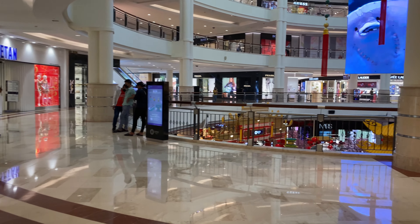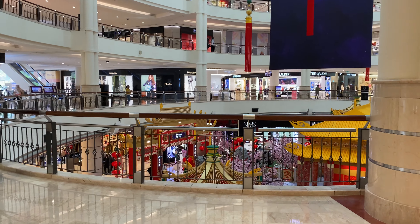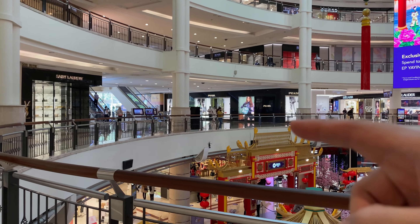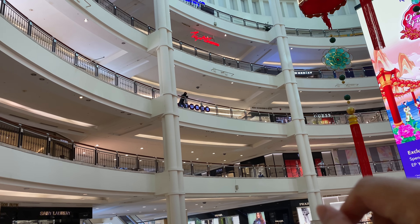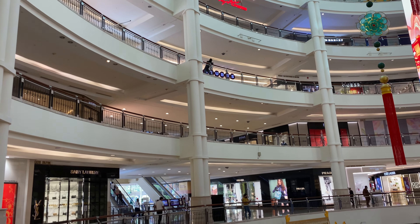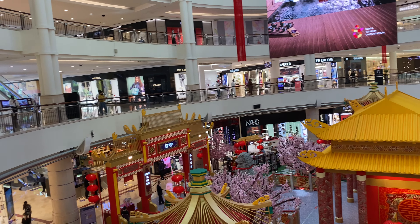Everybody's taking selfies and such. That side there is the fountain, and I think maybe the cinemas are there. There used to be a McDonald's somewhere — maybe there still is, or not, because the rent here is very expensive.